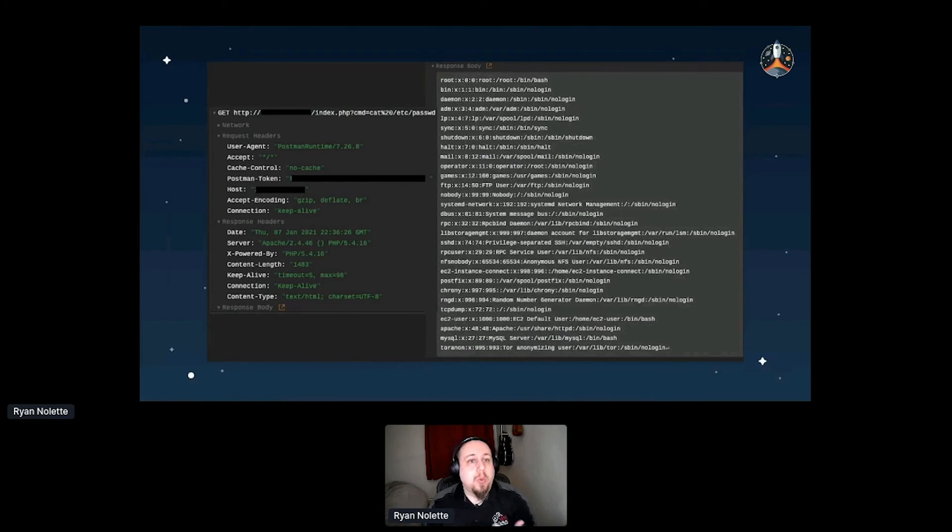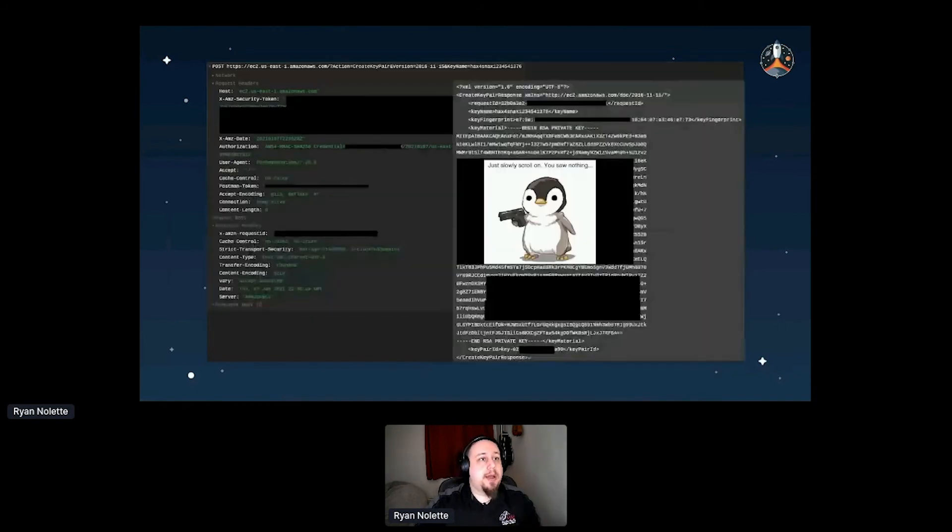For persistence: I'm leveraging the stolen metadata credentials to run commands as the IAM user attached to the instance profile. Since we know it's an overprivileged role, I create an SSH key, a new user, a new EC2 instance, and anything else the instance profile's permissions allow. If the profile only had permissions to read and write to an S3 bucket, I could only read and write to that S3 bucket — I'm essentially assuming that role in context.